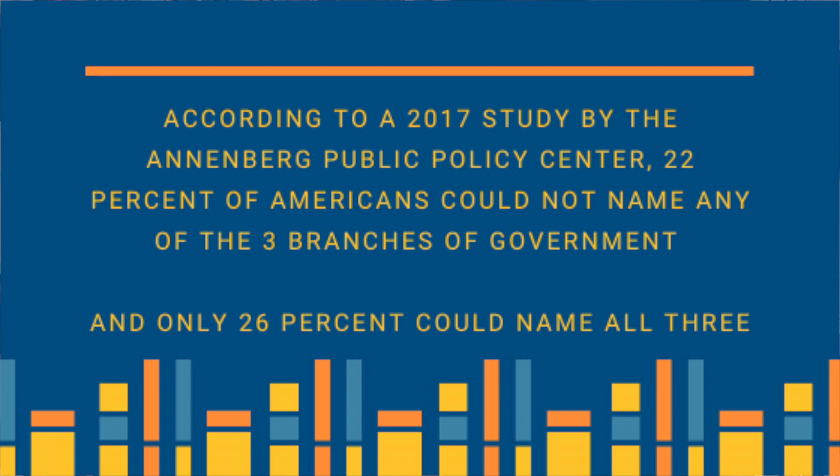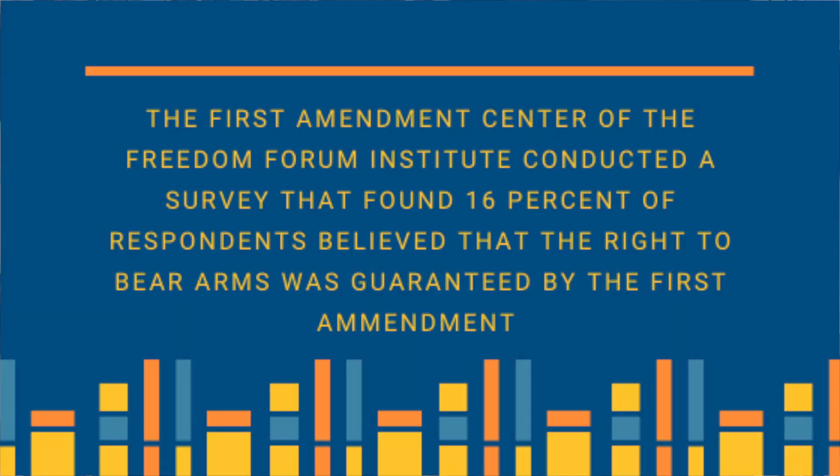The bleak numbers don't stop there. Countless surveys reveal just how ignorant Americans are of their own history. According to the Annenberg Public Policy Center, 22 percent of Americans cannot name any of the three branches of government. In 2017, only 26 percent could name all three branches. The First Amendment Center of the Freedom Forum Institute conducted a survey in 2019, and 16 percent of respondents said that the right to bear arms was guaranteed by the First Amendment. 29 percent of respondents agreed that the freedoms of the First Amendment went too far.